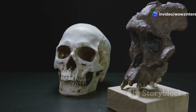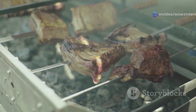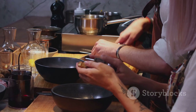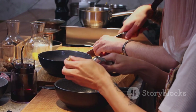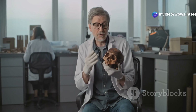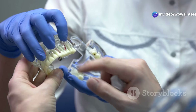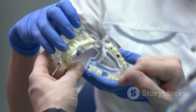Our distant ancestors had larger jaws and needed these extra teeth to chew through tough plants and raw meats. Over time, as humans began cooking their food and eating softer diets, our jaws shrank. However, evolution hasn't caught up with this change, leaving us with wisdom teeth that often don't fit in our mouths. They're like a spare part for a machine we no longer use — completely unnecessary and often a major source of pain.